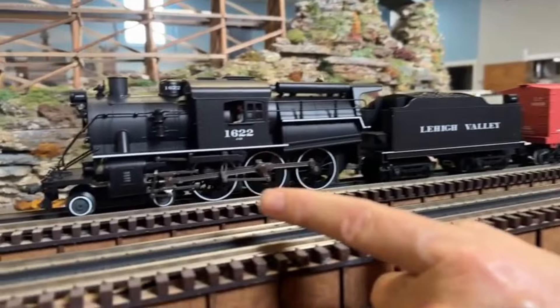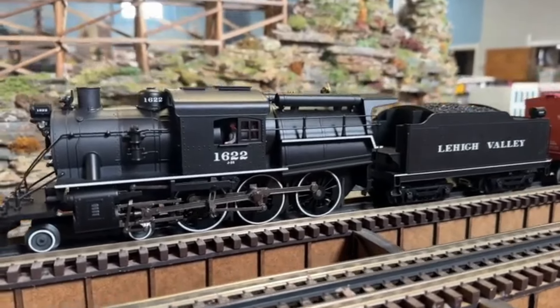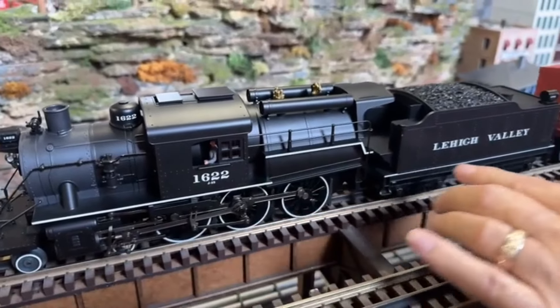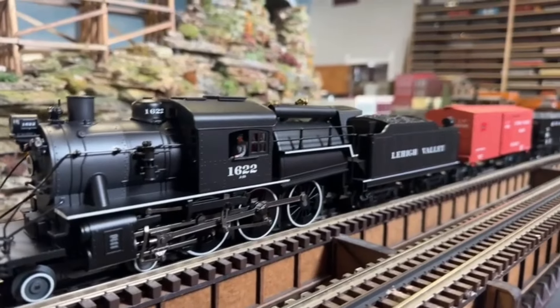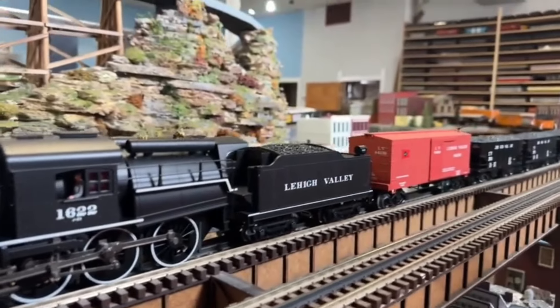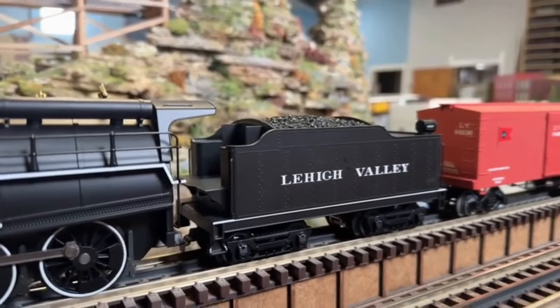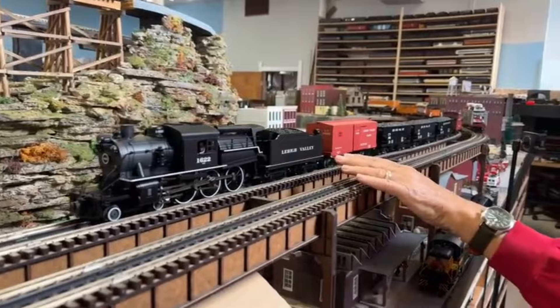On the front end is the Lionel Legacy Camelback in Lehigh Valley with all the white trim, which I really love. And to be honest with you, this looks more to me like a passenger engine. I've got Lehigh Valley Madison heavyweight passenger cars — I think I'm going to let this one pull those. It's beautiful. I love this in the black and white. Beautiful.